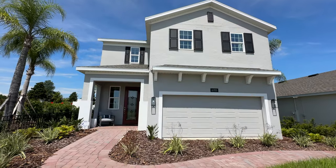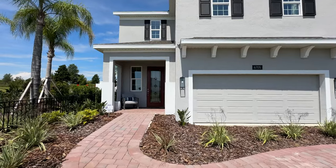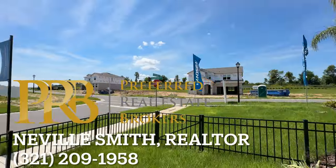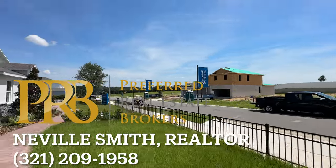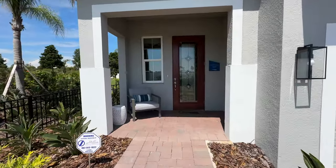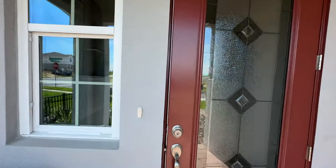Hey guys, welcome to I Dream of Florida Homes. In this video, we are up in Okahumka, Florida, close to Leesburg, and I'm in this brand new community, which in this phase will be over 100 homes. But what I'm going to be looking at today is the Gasparilla Floor Plan. This is by Lancy Homes.